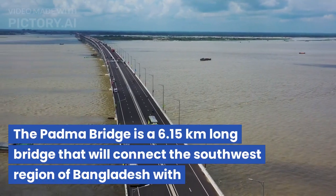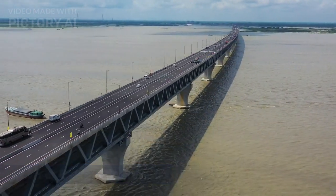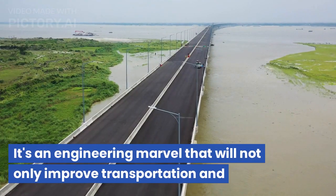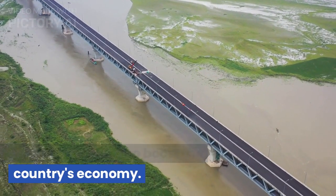The Padma Bridge is a 6.15 kilometers long bridge that will connect the southwest region of Bangladesh with the rest of the country. It's an engineering marvel that will not only improve transportation and connectivity, but also boost the country's economy.